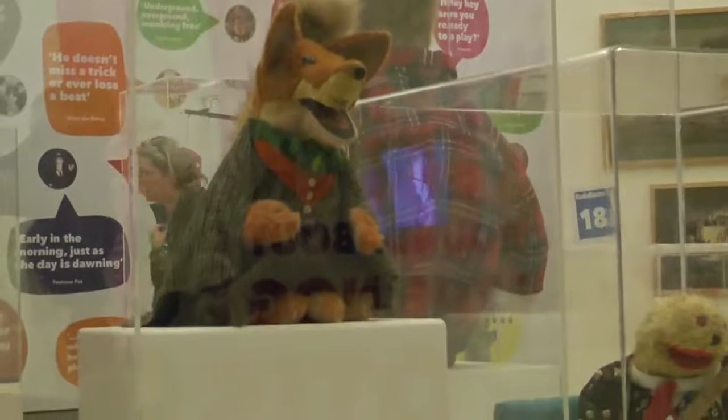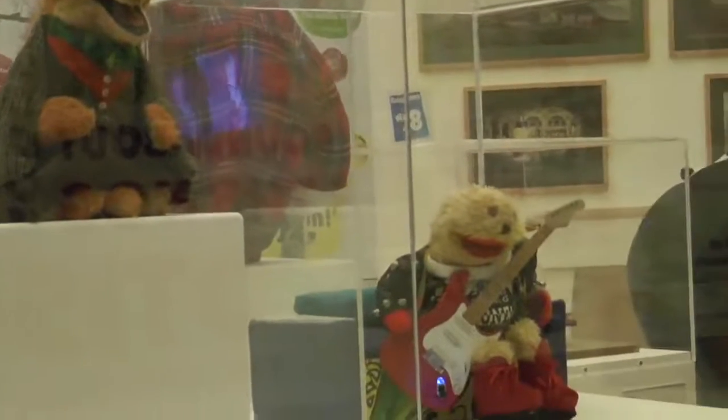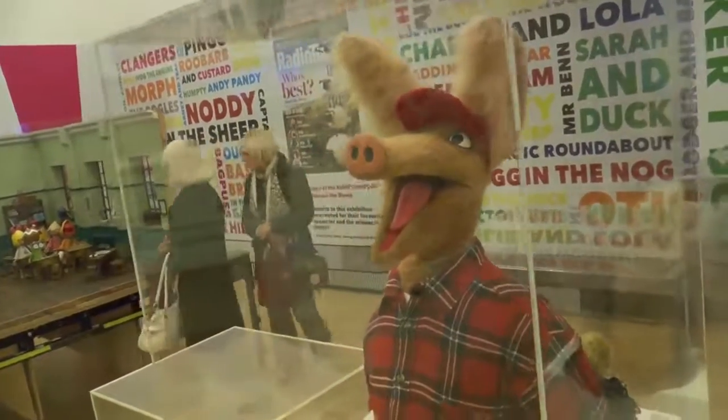The exhibition, Here's One We Made Earlier, was inspired really by having on our doorstep BBC Children's Television, who moved next to the Lowry a few years ago. The Lowry regularly does exhibitions that look at performance in its broadest sense, and we really wanted to start looking at television. So the idea to work with BBC Children's about an exhibition that looks at BBC Children's television seemed too good to pass up.